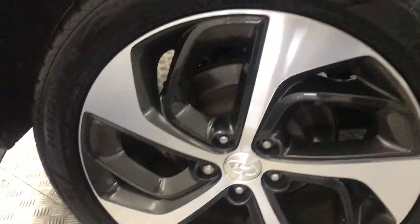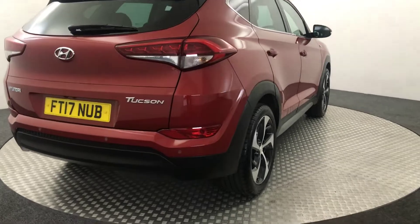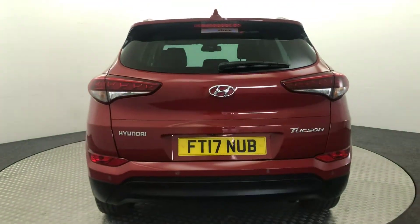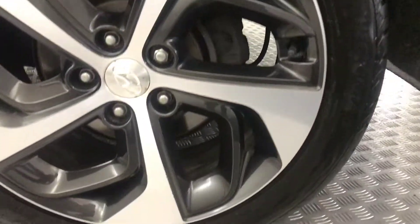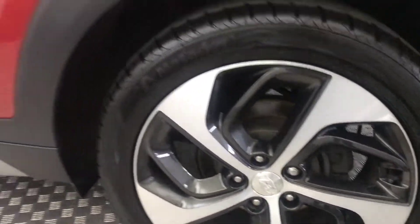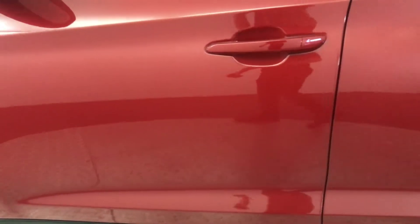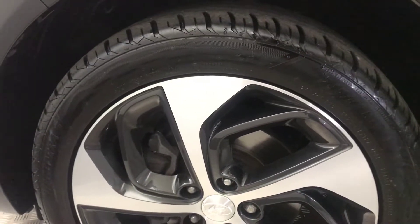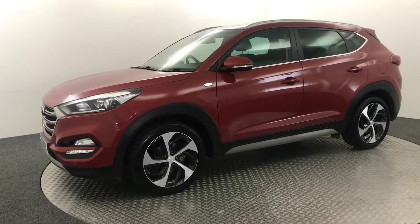Again, alloys absolutely immaculate. Jump around to the back of the car — you've got reverse sensors as well as a reversing camera. Moving around to the other side, alloys there again perfect, pipework is absolutely fantastic, there's no nasty scratches, scrapes or dents. And then there is your final alloy wheel — really nice example.